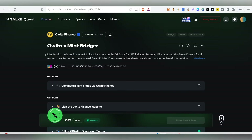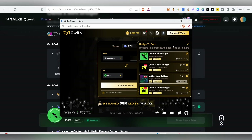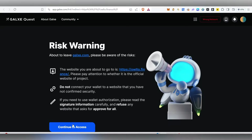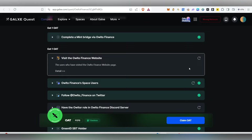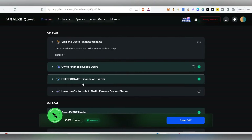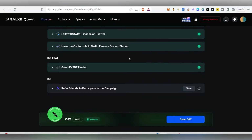After minting the Green ID, there's a Galxe task from Auto Finance. Complete the Mint bridge task first — we've already done that, so just click 'Check'. Next, click 'Visit Page', go inside, visit it, click 'Continue to Access', then come back and verify. Follow them on Spaces, follow on Twitter, and join their Discord account.